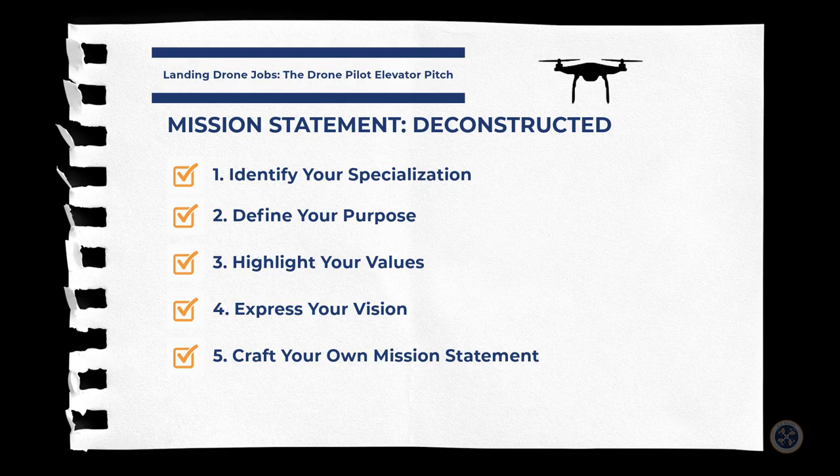Let's quickly deconstruct the mission statements I just shared with you. Crafting a mission statement for your drone business involves understanding the core elements that make it impactful and meaningful. Here's a simplified breakdown: Number one, identify your specialization. Number two, define your purpose. Number three, highlight your values. Number four, express your vision. And number five, craft your own mission statement. By deconstructing these examples, all commercial drone pilots can gain insights into crafting their own mission statements that reflect their unique specialization, values, and vision for their business.